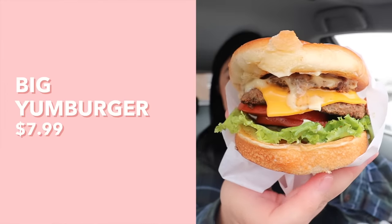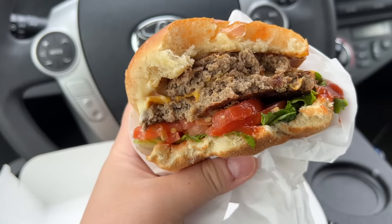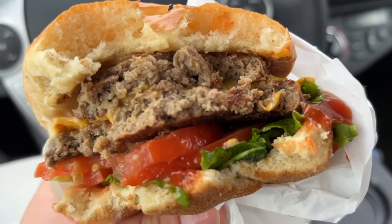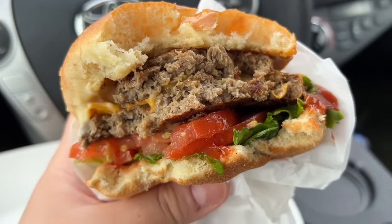Next up, we have what they call the Big Yum Burger. It looks like this one comes with two patties, cheese, lettuce, and tomato. This feels like a full burger — especially because it has the lettuce and tomato, which brings nice freshness, and the tomato is so juicy. You can definitely tell there's a double patty because it's just so meaty; it changes the ratio of the whole thing completely. This is definitely the best one we tried so far.